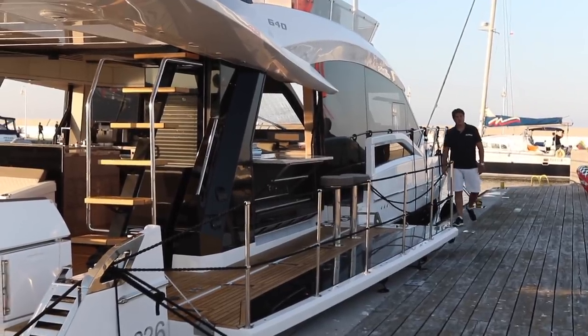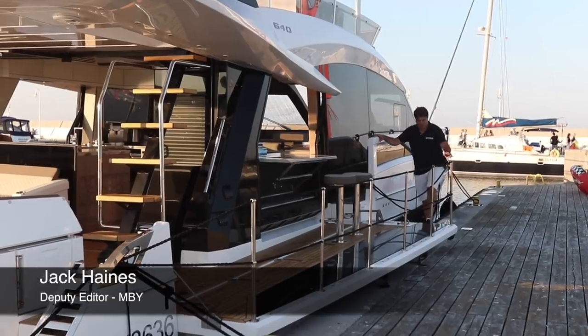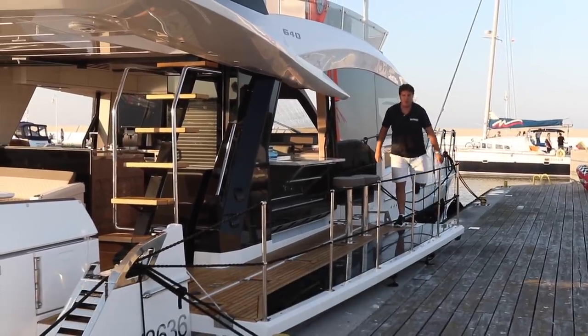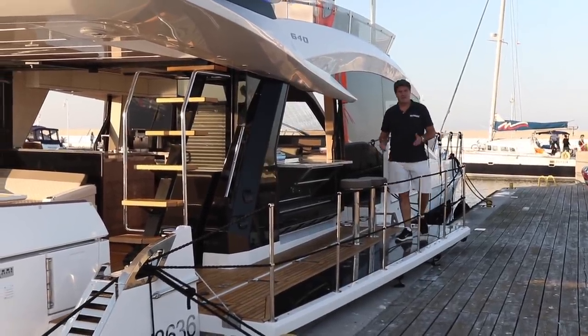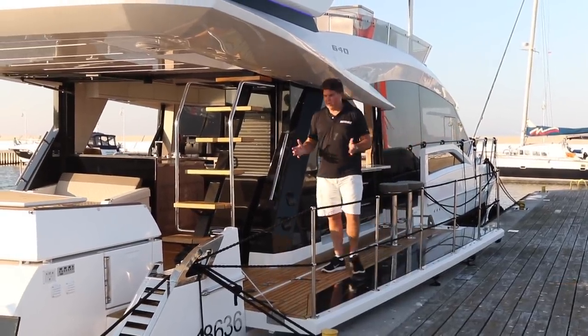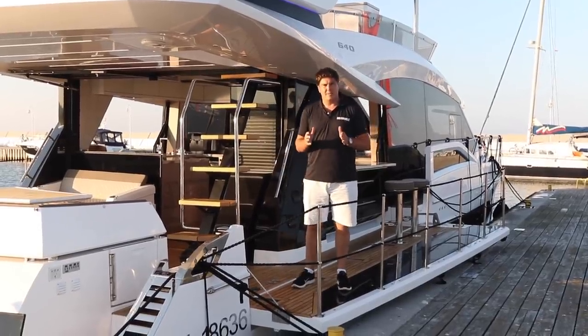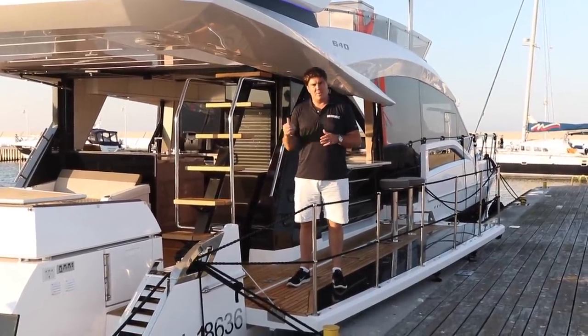This is the Galleon 640 Fly. It costs from 1.2 million pounds, and if there was a more innovative flybridge boat on the market, I'm yet to see it. This beach mode concept, where the sides of the cockpit fold down to create this amazing living space, are just the tip of the iceberg when it comes to this boat's party tricks.